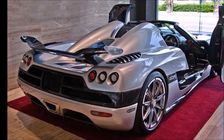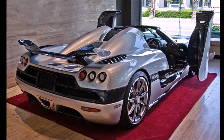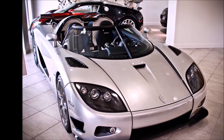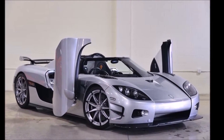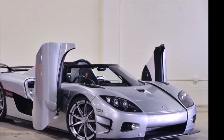The Koenigsegg CCXR Trevita might not be the coolest looking or fastest in this list, but it still deserves the second spot because its finish is literally made with diamonds. Koenigsegg has created a finish with carbon fibers and diamond dust impregnated resin, called the Koenigsegg proprietary diamond weave. This Koenigsegg Trevita costs $4.8 million.